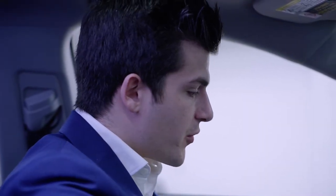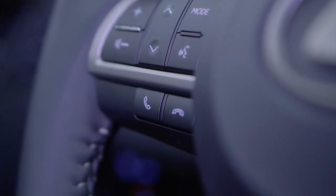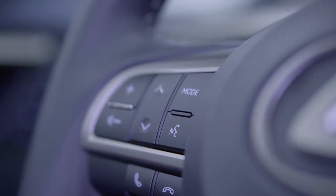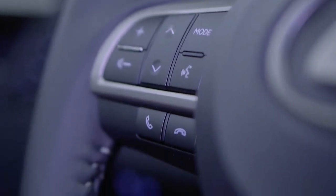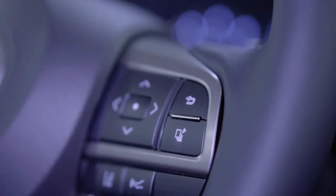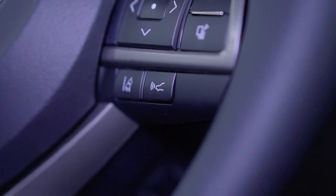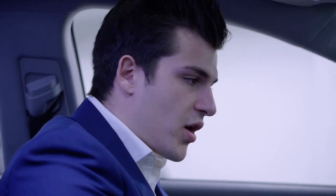Starting on the steering wheel, on the very left you have your volume controls, your skip to the next song, your mode between FM, AM, and satellite radio, your talk to Lexus voice command button, as well as talking on the phone and hanging up. On the right side of your steering wheel, you have all your cluster controls where you can go into all your settings and choose what information you want to display. Just below that is your lane tracing assist button and your active cruise control proximity button.